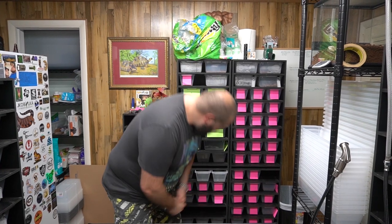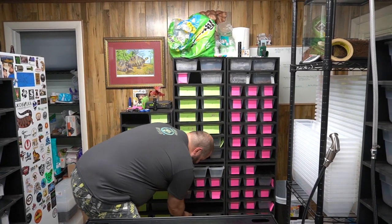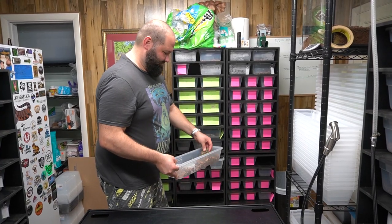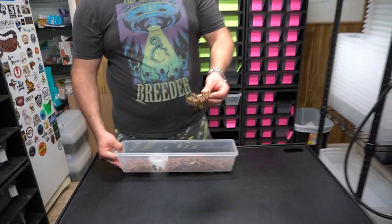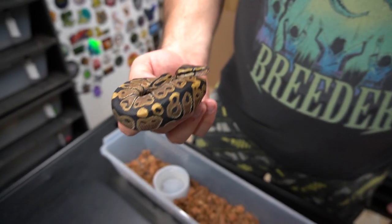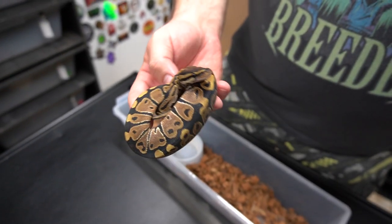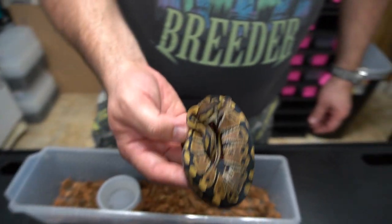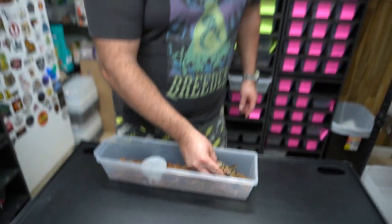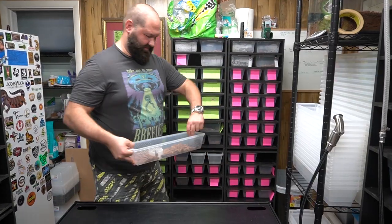So that's a fun feisty clutch. Let's look at this next one that hatched out — and this would be the world's first stuff. Here is a normal female. We don't produce a lot of normals, but it is a cool one — it has a bunch of cool colors.